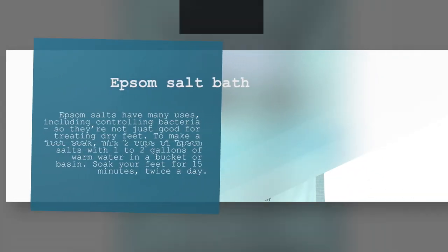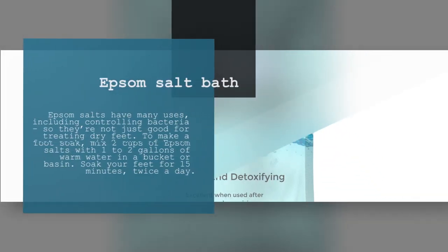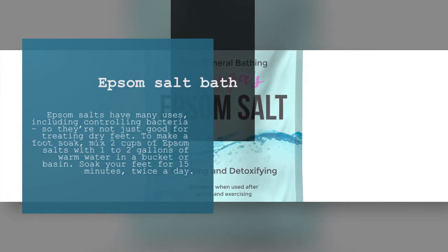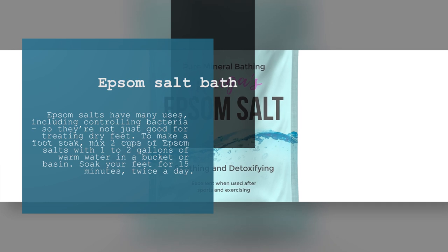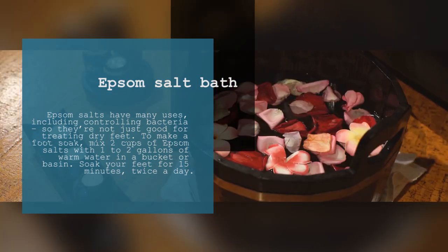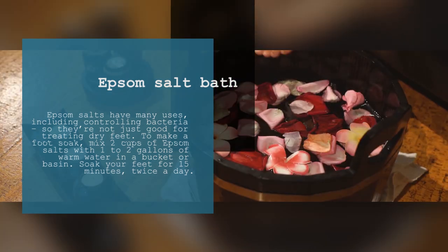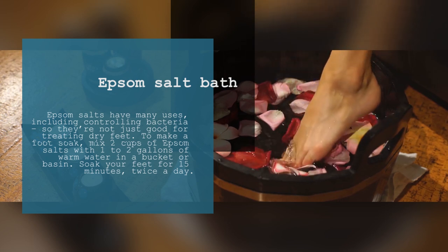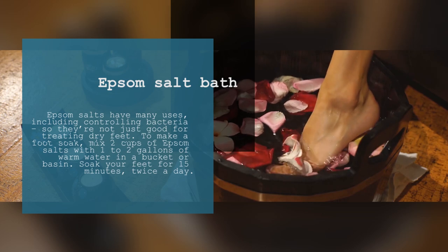8. Epsom Salt Bath. Epsom salts have many uses, including controlling bacteria, so they're not just good for treating dry feet. To make a foot soak, mix 2 cups of Epsom salts with 1 to 2 gallons of warm water in a bucket or basin. Soak your feet for 15 minutes twice a day.